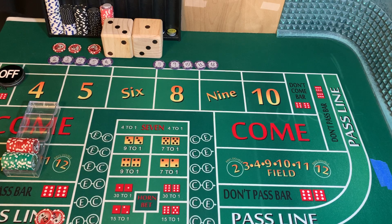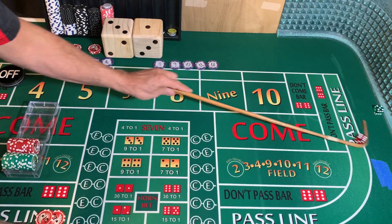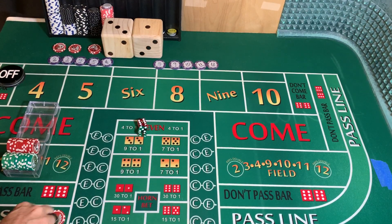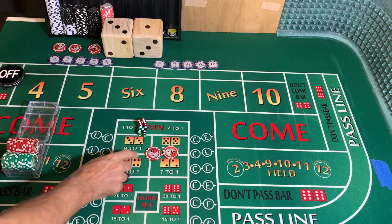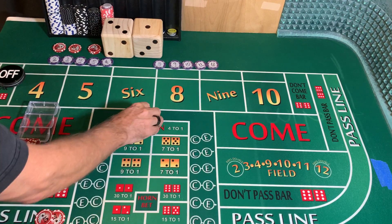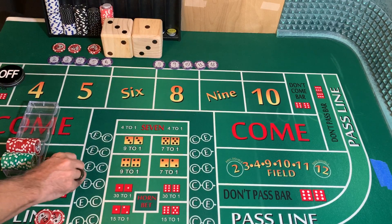Dice are out. That is a 5-6, yo — eleven. We're going to lose our any craps. We're going to win $10 on our pass line. Replace our any craps, $5 goes into our rack. We're going to mark the yo.